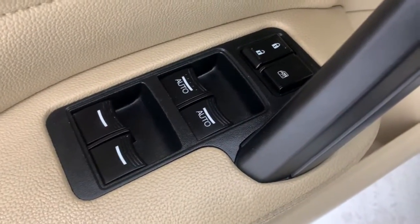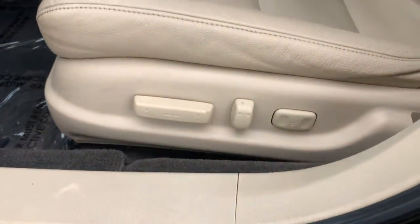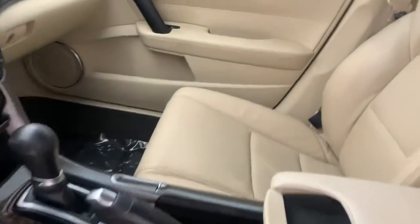Sun/moonroof, keyless entry, power passenger seat, fog lamps, dual zone AC, aluminum wheels, heated front seats, electronic stability control, power driver seat, seat memory.